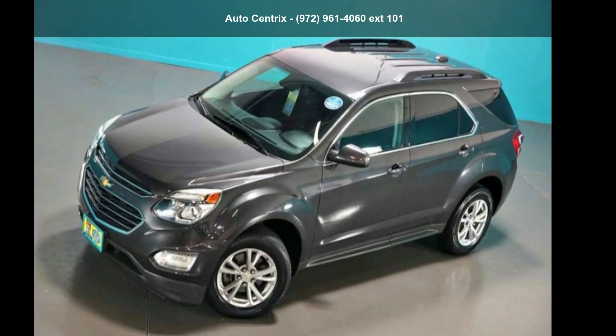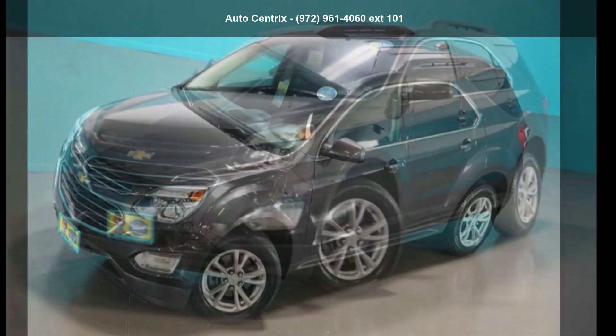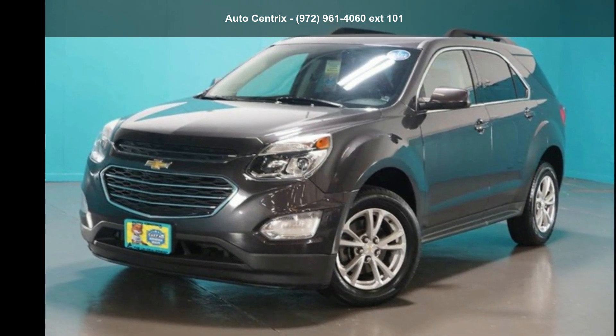Check out this Chevrolet 2016 Equinox LT. If you are looking for an automobile with great features, look no further.